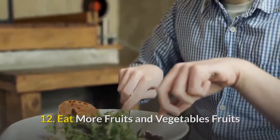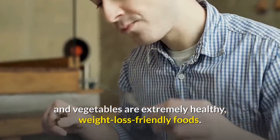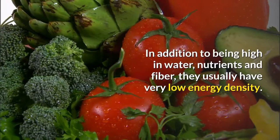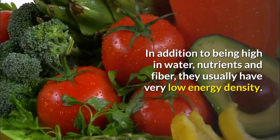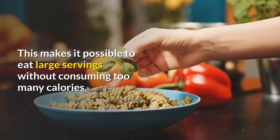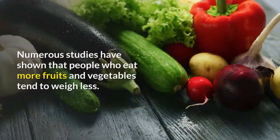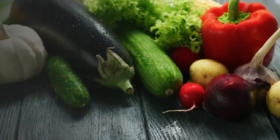Number twelve: eat more fruits and vegetables. Fruits and vegetables are extremely healthy, weight-loss-friendly foods. In addition to being high in water, nutrients, and fiber, they usually have very low energy density. This makes it possible to eat large servings without consuming too many calories. Numerous studies have shown that people who eat more fruits and vegetables tend to weigh less.